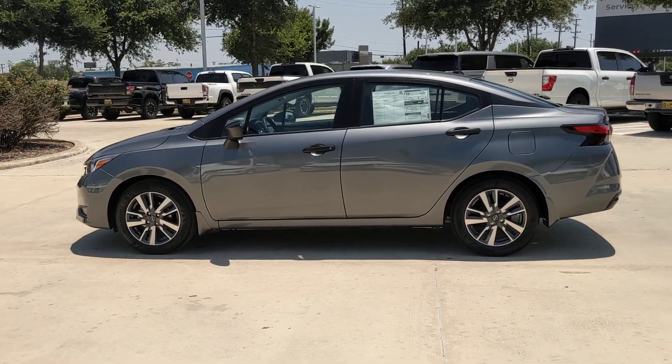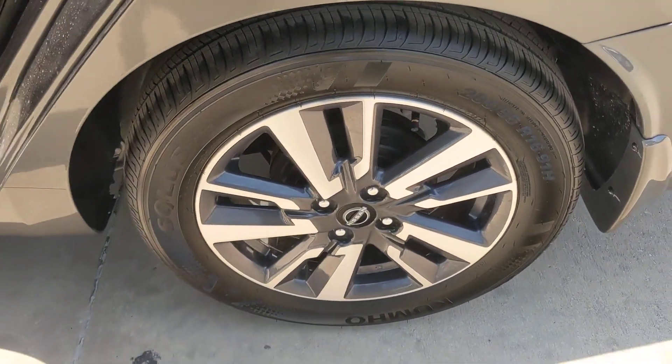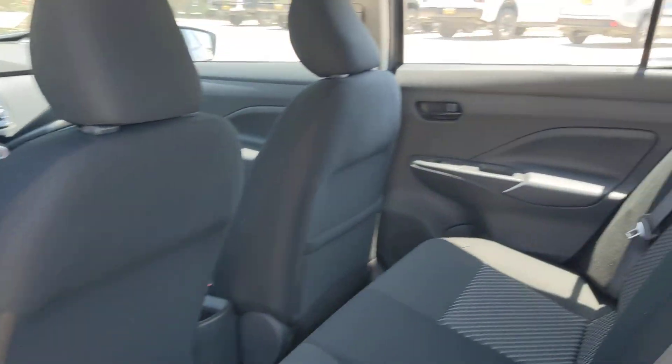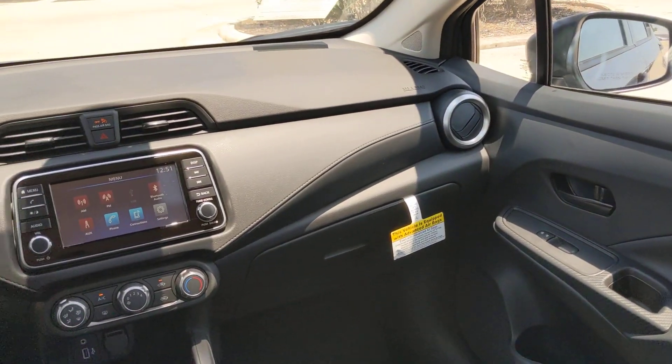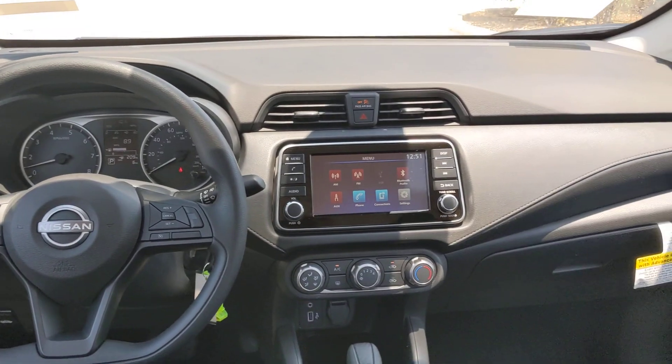The following are some of this vehicle's highlighted options: pre-collision system, intelligent auto on-off high beams, panoramic roof, lane departure warning, backup camera, steering wheel audio controls, Bluetooth connection, stability control, intermittent wipers, and traction control.